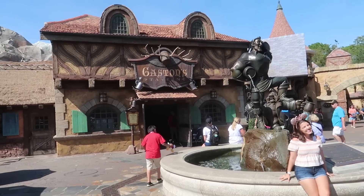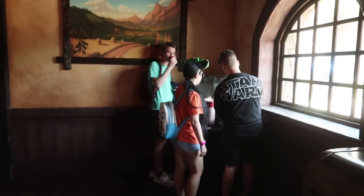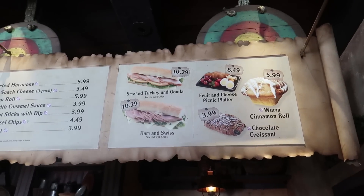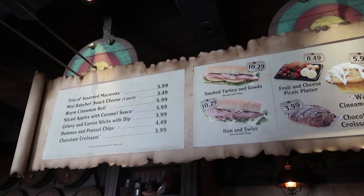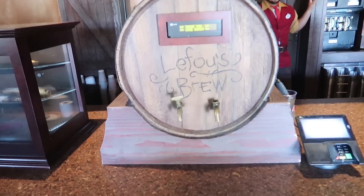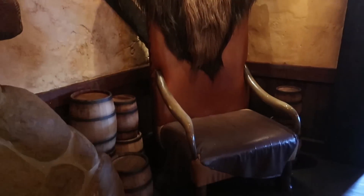Next stop is Gaston's Tavern. Though it's not really known for its food — other than the gigantic cinnamon bun — it does have sandwiches and you use a quick service meal, so it's on the list. They also have the free refillable water stations here. Gaston's offers a smoked turkey and gouda sandwich, a ham and Swiss sandwich, a fruit and cheese picnic platter, their famous warm cinnamon roll, or a chocolate croissant. They also have a trio of assorted macarons, mini Babybel snack cheese, sliced apples with caramel sauce, celery and carrot sticks, or hummus and pretzel chips — and of course LeFou's Brew, regular or with the souvenir stein. Because it's Gaston's, he uses antlers in all his decorating. They have a very small selection of seats, but there's Gaston's chair which makes for an awesome photo op.